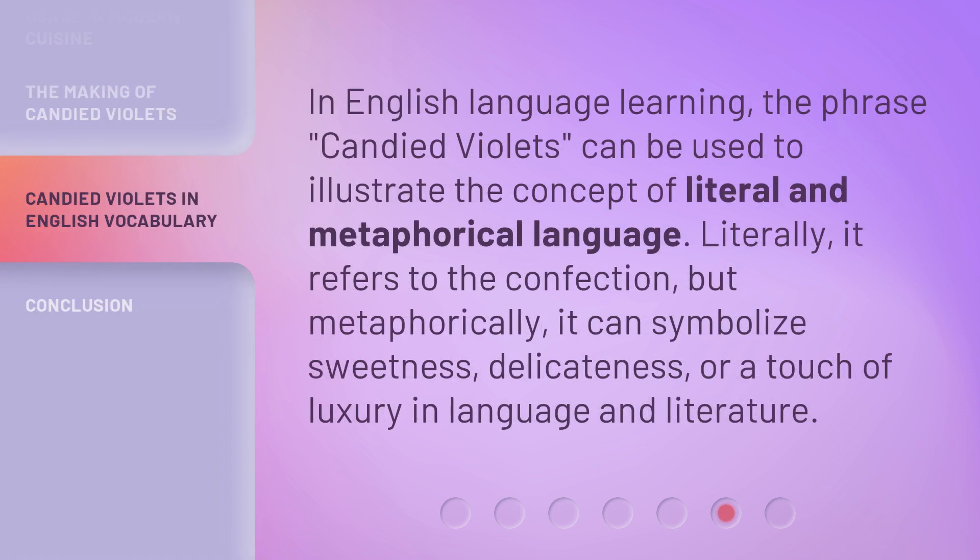In English language learning, the phrase 'candied violets' can be used to illustrate the concept of literal and metaphorical language. Literally, it refers to the confection, but metaphorically, it can symbolize sweetness, delicateness, or a touch of luxury in language and literature.